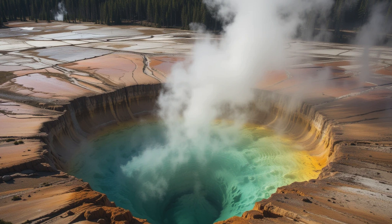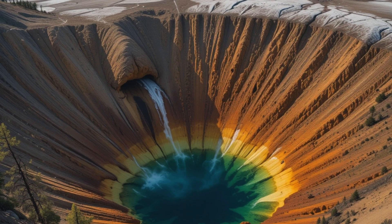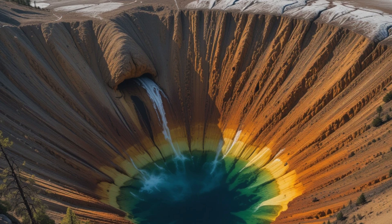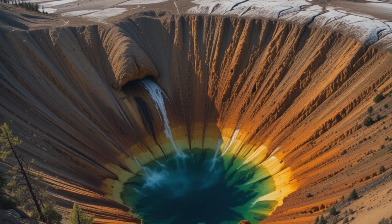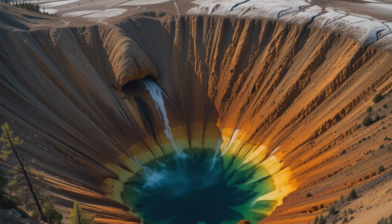This discovery fundamentally changed our understanding of the volcanic system's scale. The dimensions are staggering. The hot rock in the newly discovered deeper magma reservoir would fill the 1,000-cubic-mile Grand Canyon 11.2 times, while the previously known magma chamber would fill the Grand Canyon 2.5 times, giving perspective on the enormous volume of material involved.